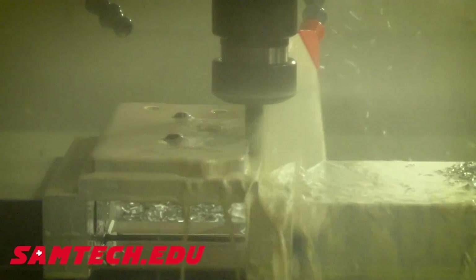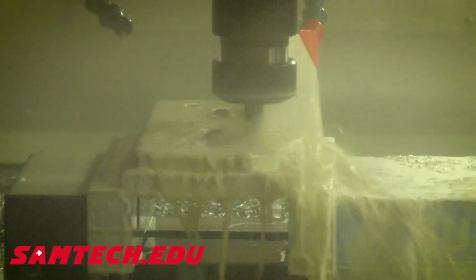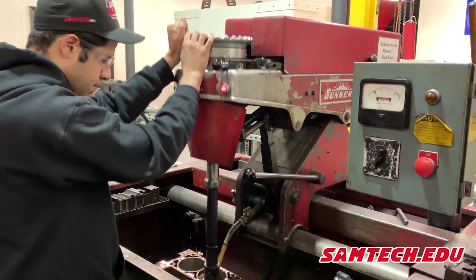The equipment in our shop is the same equipment found in most machine shops around the world. We ask employers what our students should be learning on. We have older machines as well as state-of-the-art machines, so our students can get a job at any machine shop and never feel unprepared.